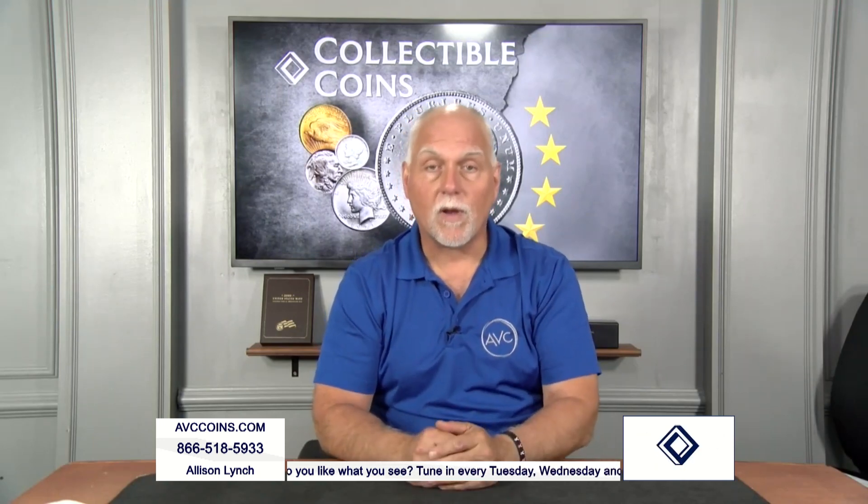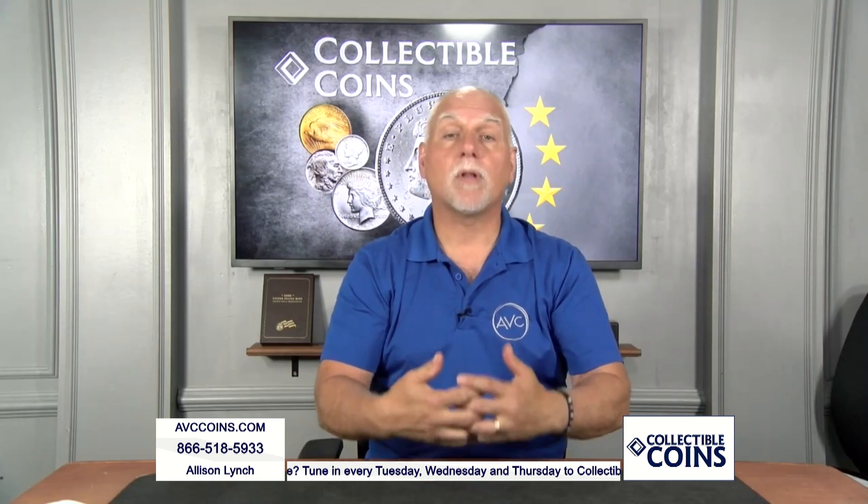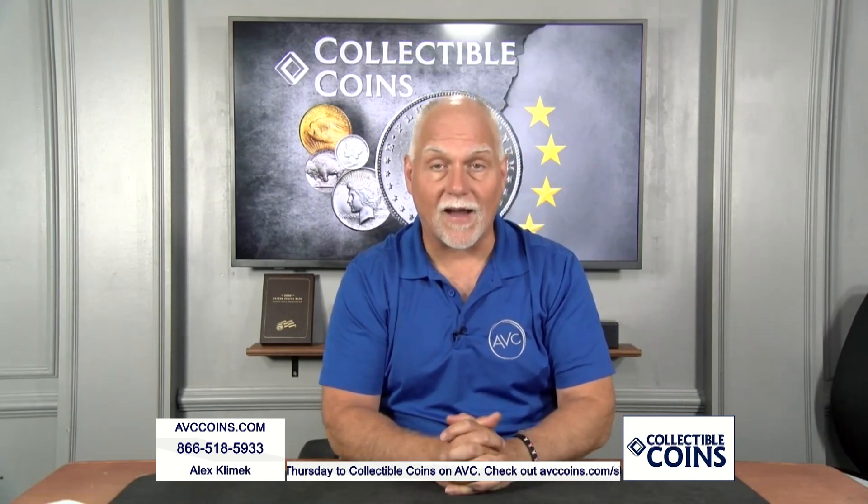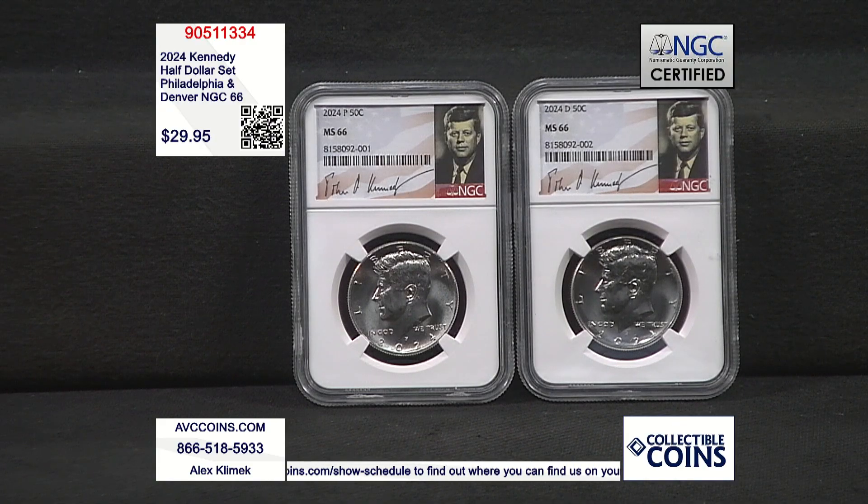But there is an issue we always have to talk about, and it's plain sight when you look at the numbers. Let's talk about certified 66s tonight. The government releases — and has been releasing — the Kennedy half dollar two primary ways since 2002.